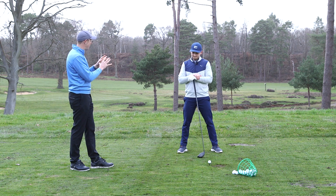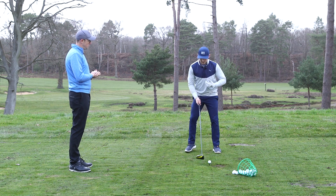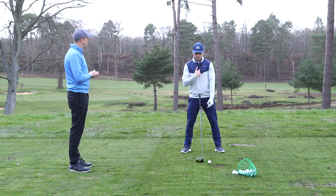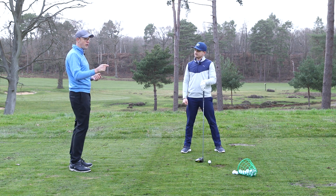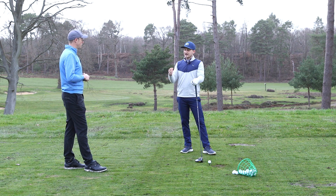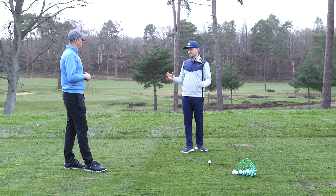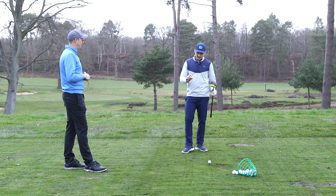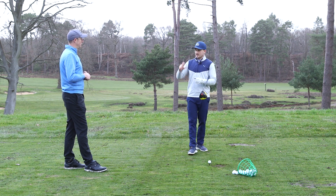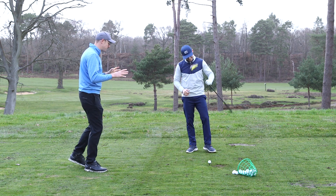By making all the adjustments at address, you don't have to manipulate anything during the swing itself. On the course, rather than holding the driver to your chest, just look for the logo or the dimples on the back of the ball — that gets your head slightly behind the ball and, most importantly, sets the shoulders correctly. For tee height, I like half a ball above the face as a general rule, but I'll tee it lower for a fairway-finder shot and higher when trying to maximize distance and hit more on the up.